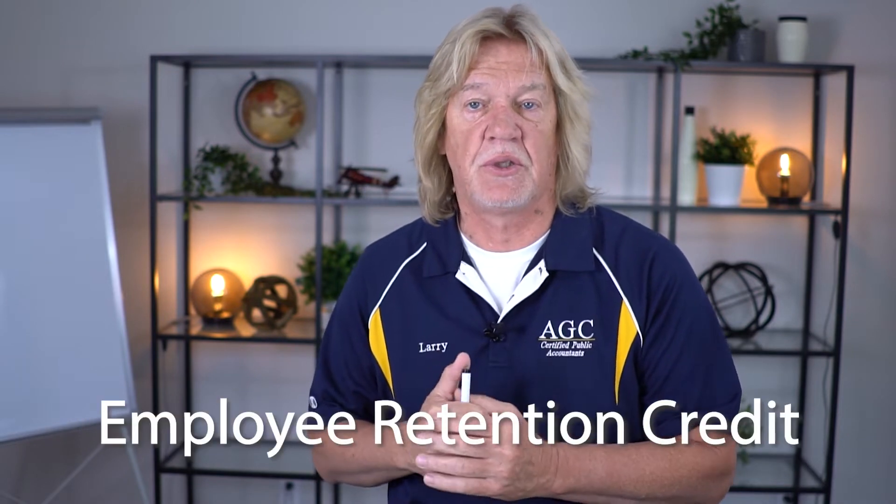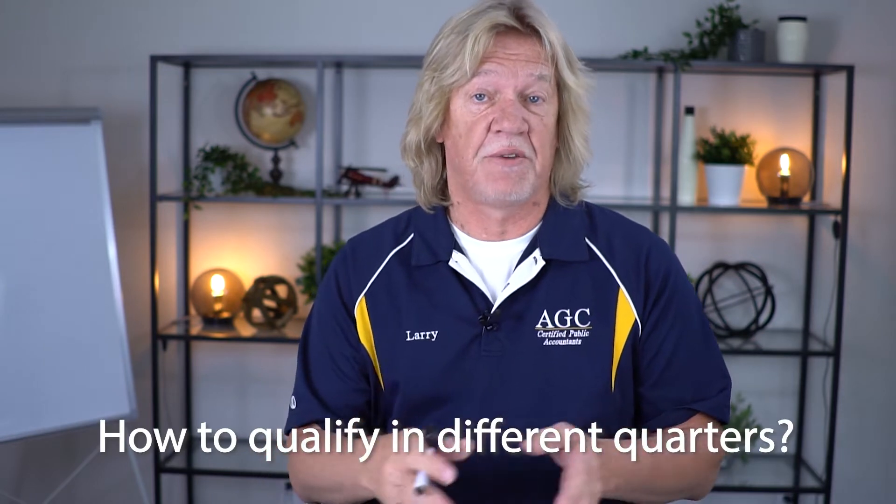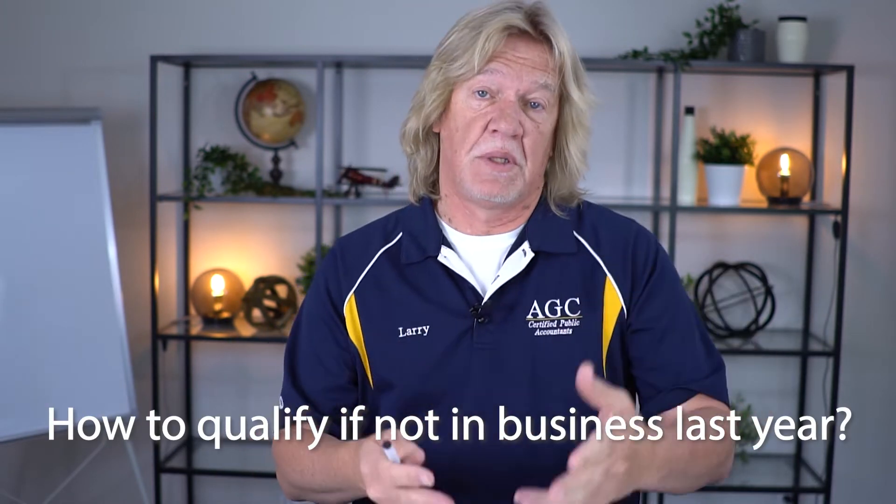This video is in direct response to a lot of questions about the ERC, the Employee Retention Credit. The first part covers how to qualify in different quarters. I also want to talk about how to qualify if you were not in business this time last year — getting a lot of questions there. So let's take these one step at a time.